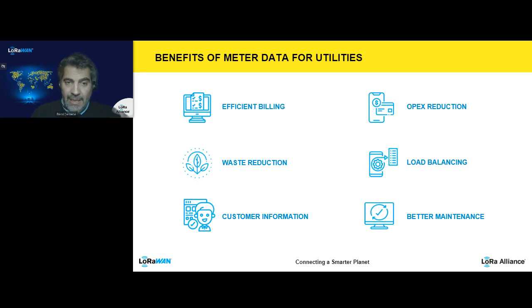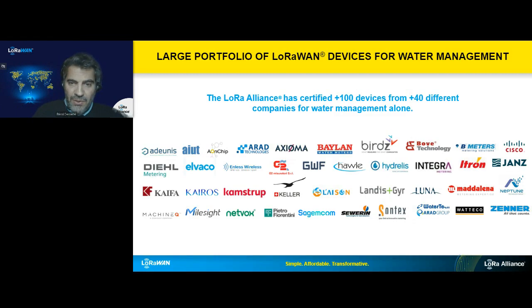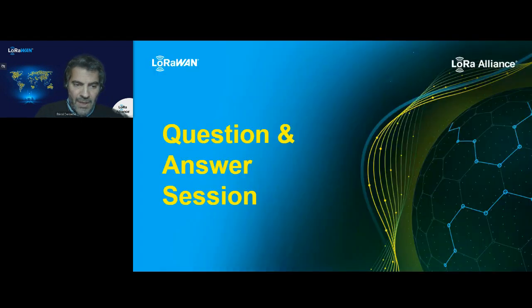Mainlink illustrated well the importance of customer information. I also want to deliver an important message: the LoRa Alliance has certified more than 100 devices for water management, including metering, pressure, water level, water quality probes, water smart valves, and more. Many of these device manufacturers have certified products available across the world. It's important to mention that the system integrators and operators present in this webinar are also part of this ecosystem and use these devices. We'll now start the final Q&A session.